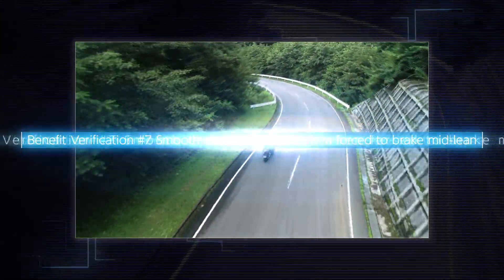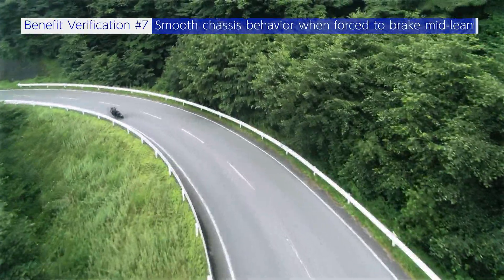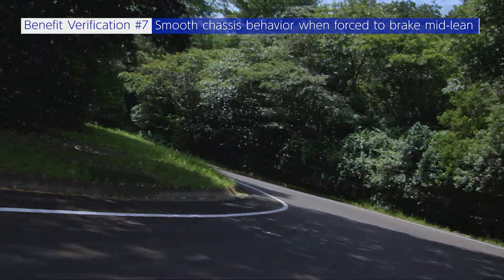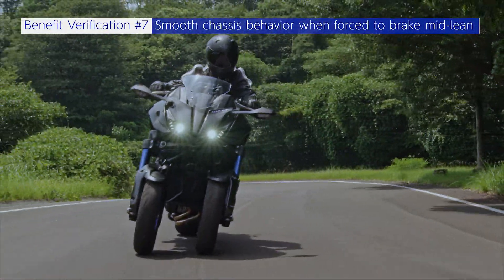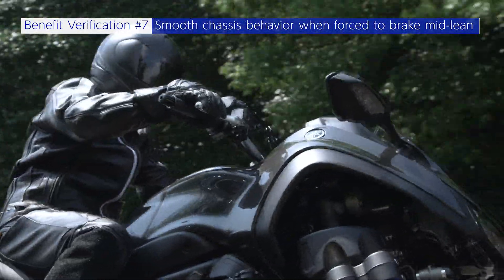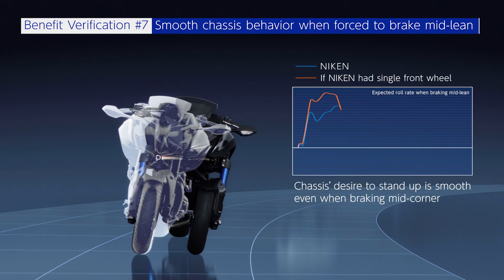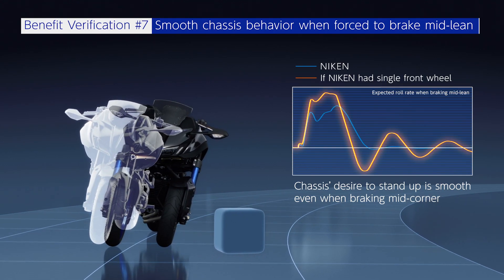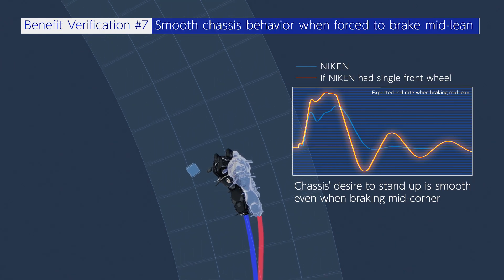Benefit verification seven: when forced to brake mid-lean, the chassis's tendency to stand up is smooth. If the rider uses the front brake mid-corner out of necessity, it becomes a very difficult test of a rider's individual skills. An LMW's front wheels have a high moment of inertia, so if the rider uses the front brakes mid-corner out of necessity, the chassis's tendency to stand up is smooth and the machine is easier to control.